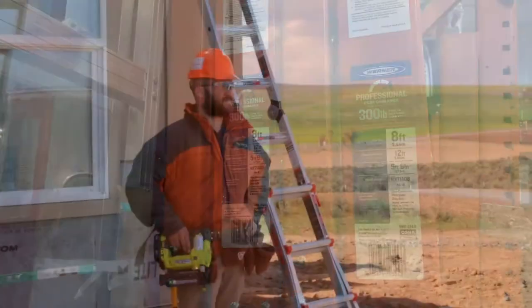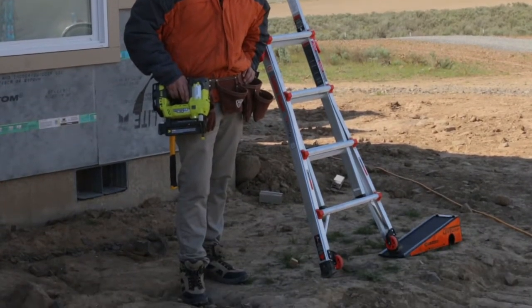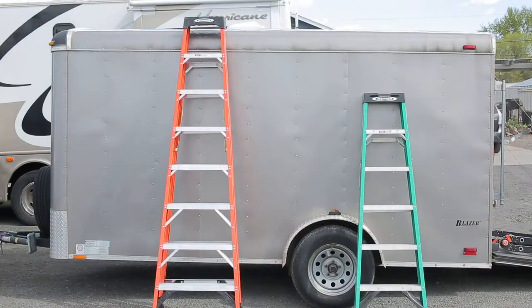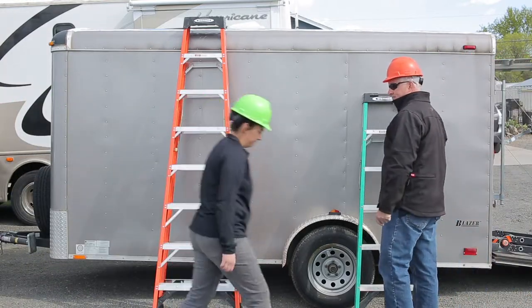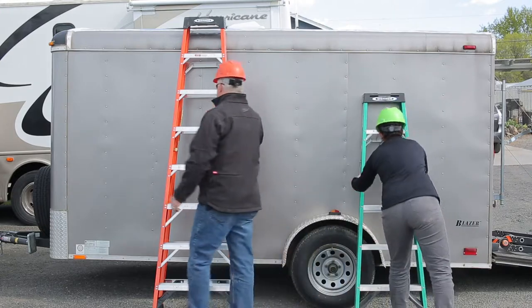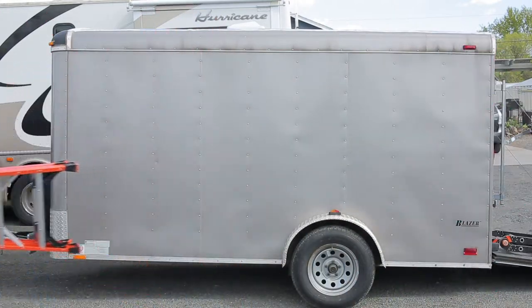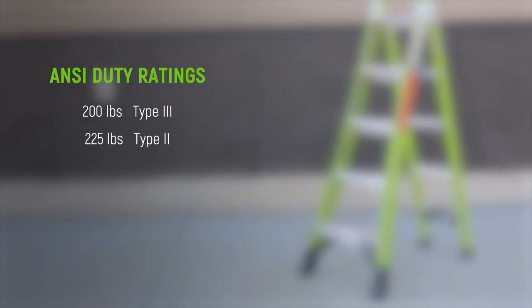Knowing your ladder's duty rating is also crucial. Duty rating is the maximum allowable weight on the ladder, including the worker's weight, the clothing they're wearing, and the tools they carry. Consider the variety of personnel that will be using the ladder and be sure you have the right ladder on hand. It may be easier to upsize your ladders than to downsize your employees.